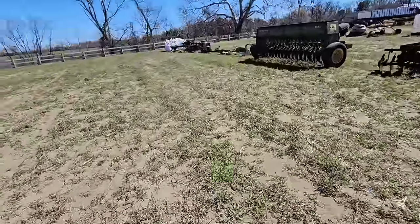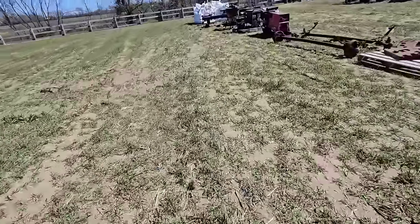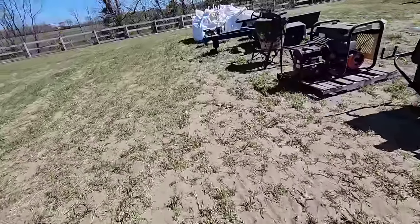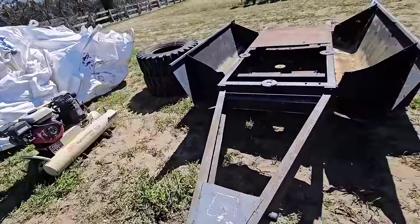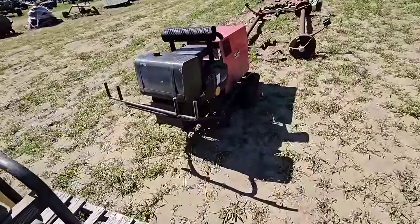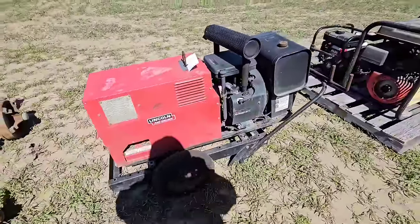Let's go down here and see — generator welder. There's a little trailer here, probably had a compressor or something on it. Yep, definitely a generator welder.